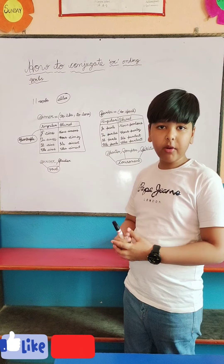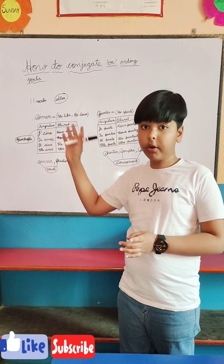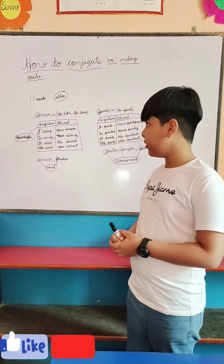So let me tell you how to conjugate the ER ending verbs in French — the 10 regular ones, not the 11th one, 'aller'.